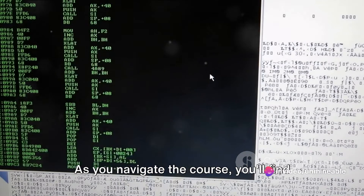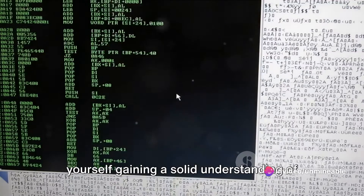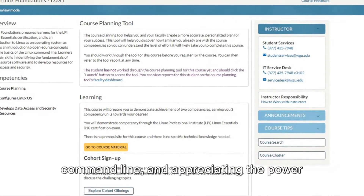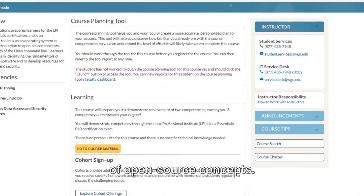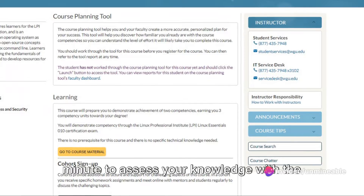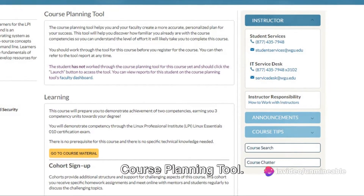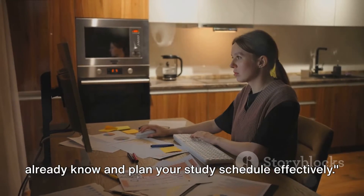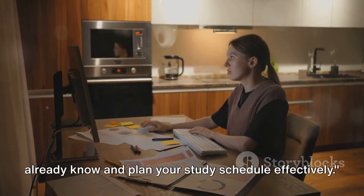As you navigate the course, you'll find yourself gaining a solid understanding of the Linux operating system, mastering the command line and appreciating the power of open-source concepts. But before you dive in headfirst, take a minute to assess your knowledge with the course planning tool. This handy tool helps you gauge what you already know and plan your study schedule effectively.